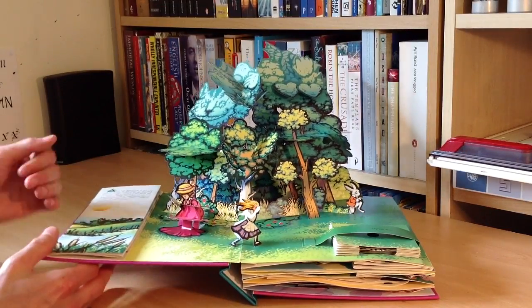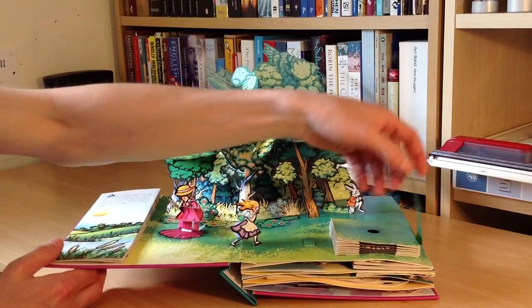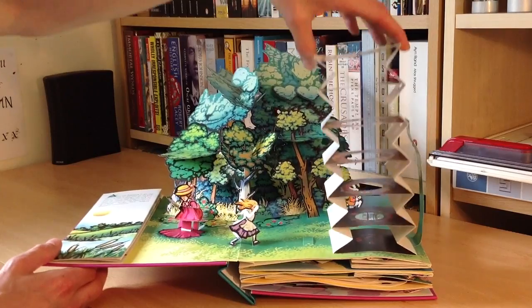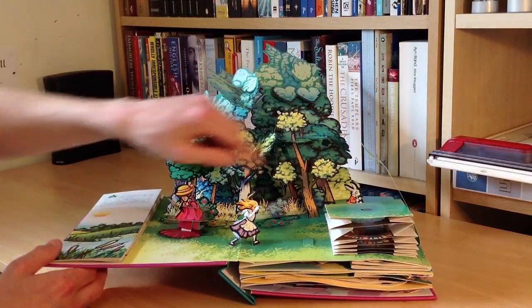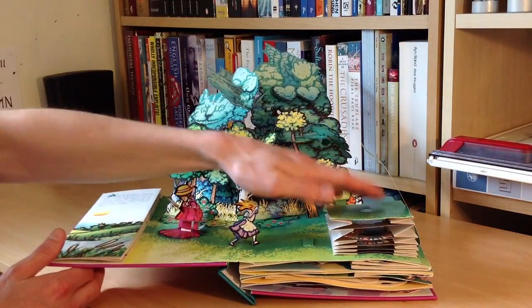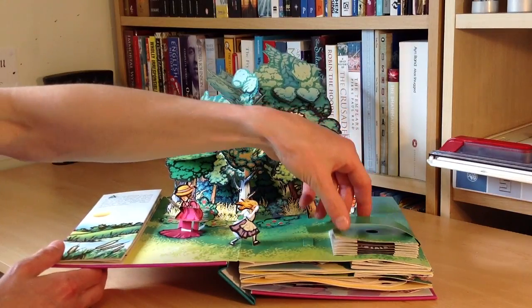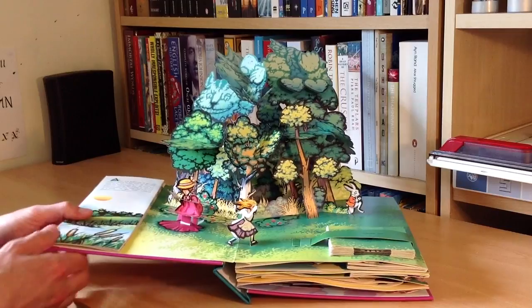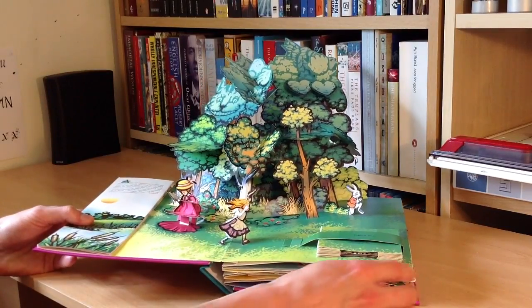One of the best things that instantly hit me was this very first section here that's got this pull-up rabbit hole. As you can see, there's the white rabbit and Alice running away. We'll have a look at that in just a second after we've looked at the main scenes, but that's a lovely little effect — looking down as if you're peering into the rabbit hole.